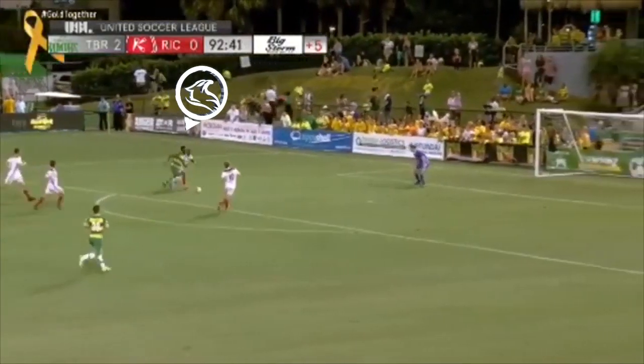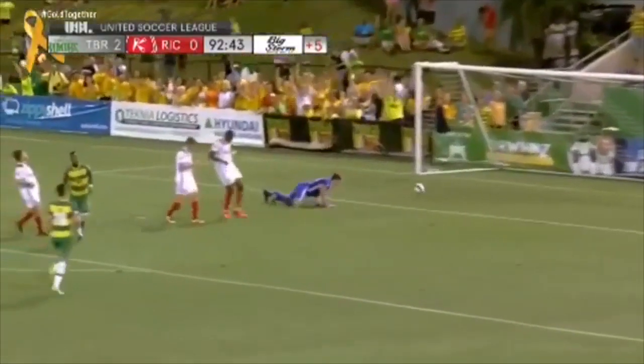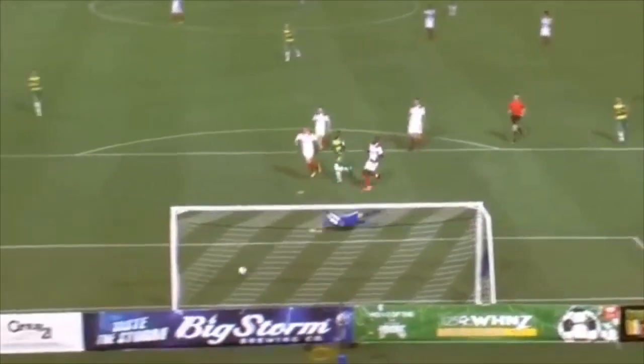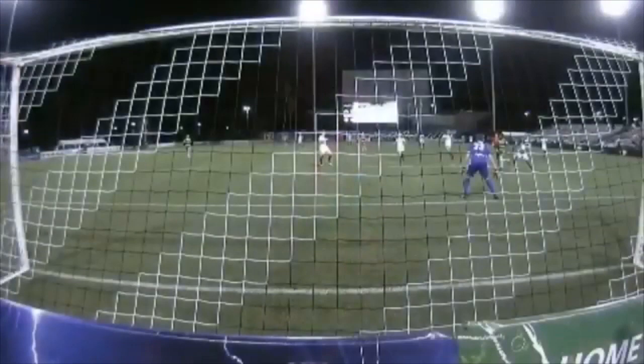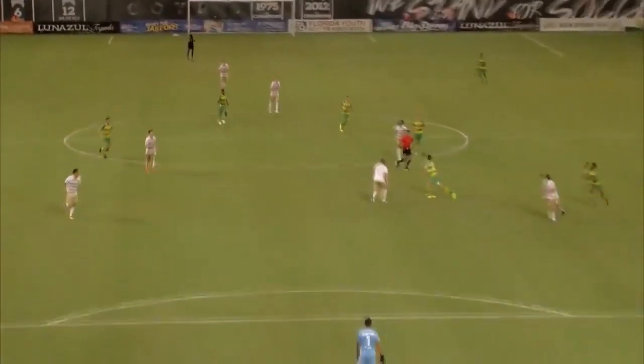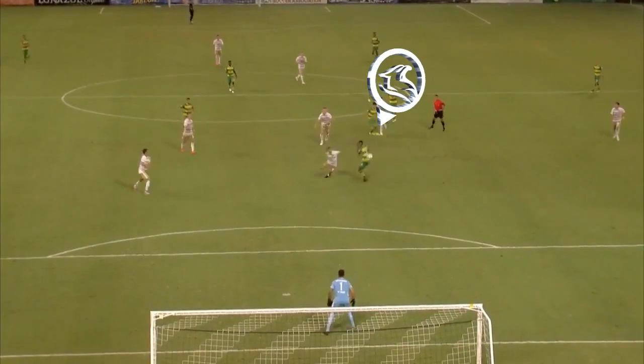Junior Flemings trying to get more good work in off the bench, makes a great move. Flemings looks up, takes a touch at the inside, a second touch, and sends the ball to the back of the head to the front post. Junior Flemings — it has just been a blast so far, working with the crew as Junior Flemings shoots through and scores!